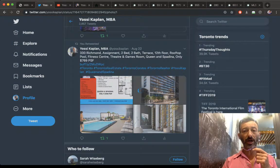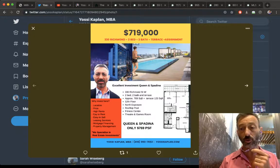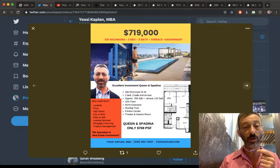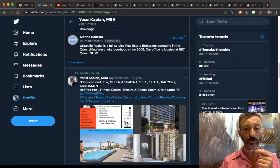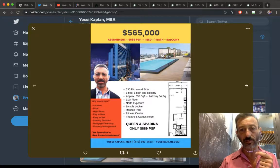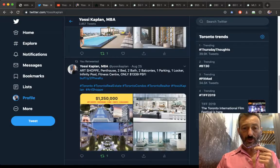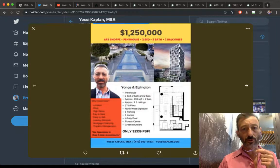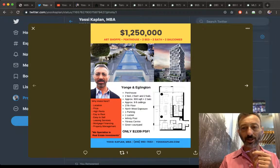We've got some assignments here. 330 Richmond — one of the best deals downtown at $769 a foot. Check with me if it's still available because the good ones go quickly. $565,000 for a one-bed, one-bath, 635 square feet on the 11th floor — a good building. And for $1.25M, the Art Shoppe: two-bath corner unit with two balconies, very nice.